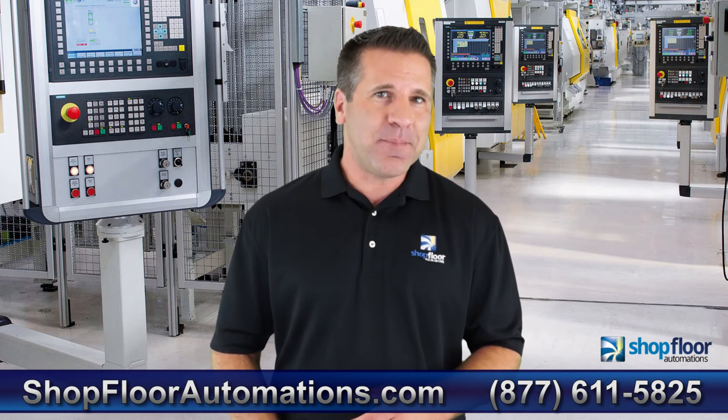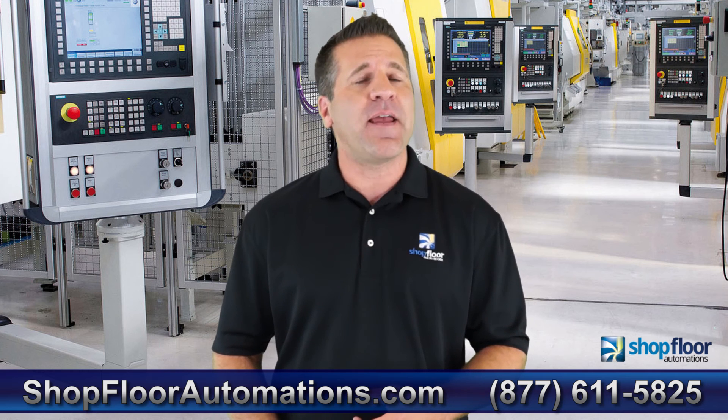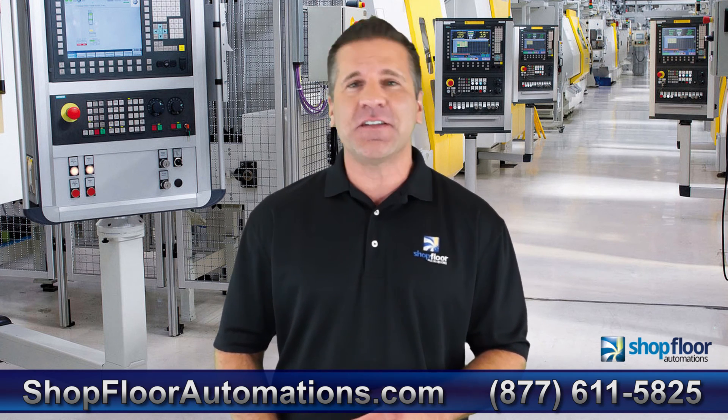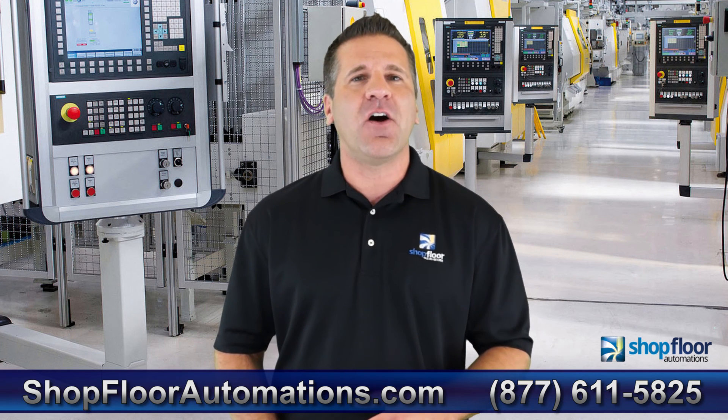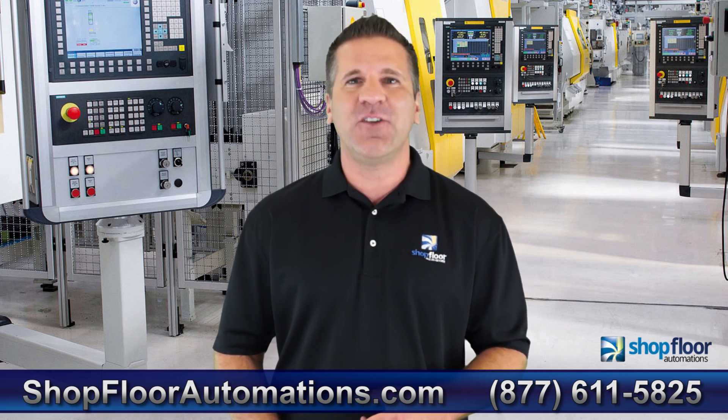If you want to replace a paper system or whiteboards, or are just looking to learn more about how we can help you, visit us at shopfloorautomations.com or give us a call at 877-611-5825.